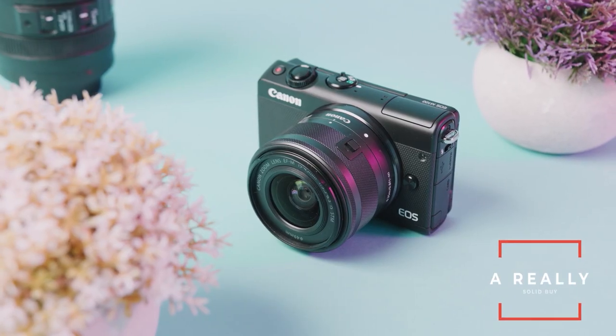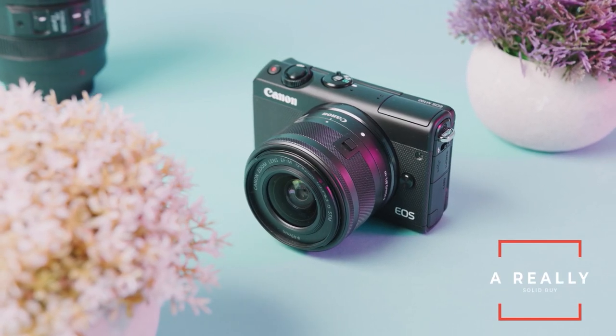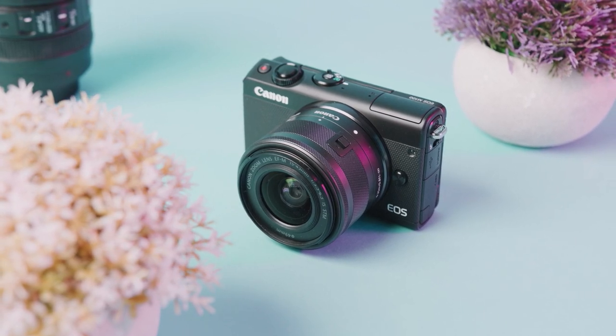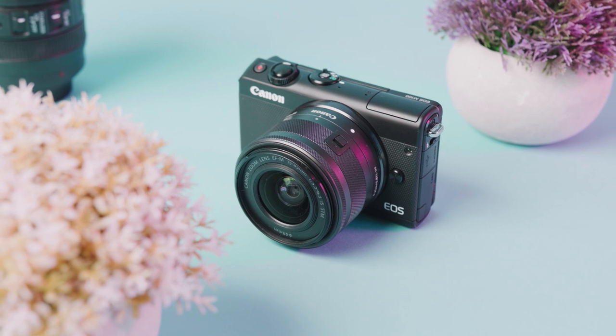Overall, this camera is a really solid buy and gives you really high-end specs at a very affordable price point. This camera is probably the best way to not only get into the Canon ecosystem, but also get your first budget camera. However, if this is your first camera, chances are you probably want something with a little bit more horsepower and you probably want it to look like a proper DSLR.